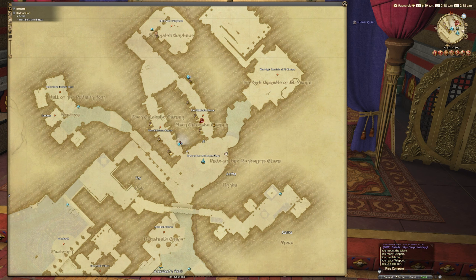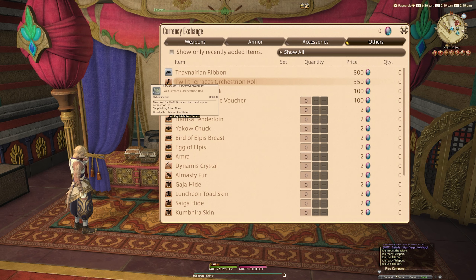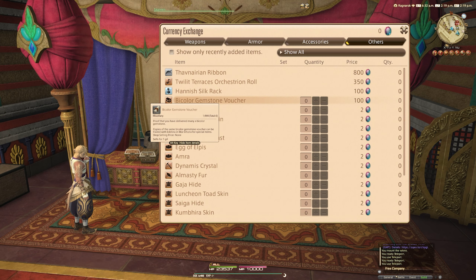You can see on the vendor there are numerous new items, but we can also purchase bicolor gemstone tickets, which cost 100 bicolor gemstones each. Consider that you cap naturally at 1,000 gemstones at any one time before needing to come back to buy these — that's 10 tickets per cap. For the mount or wings you need 500 tickets, so that's a lot of fates.